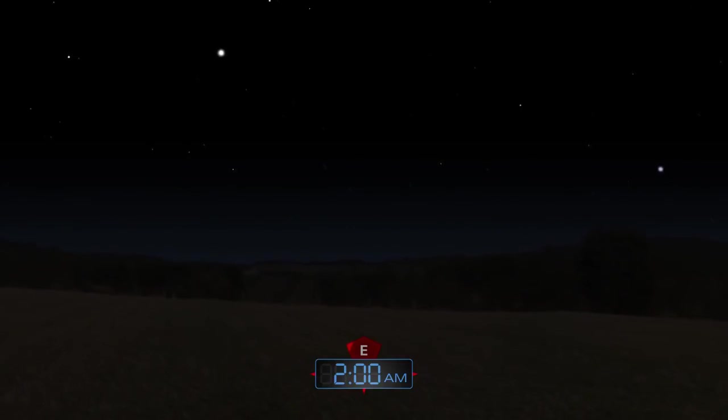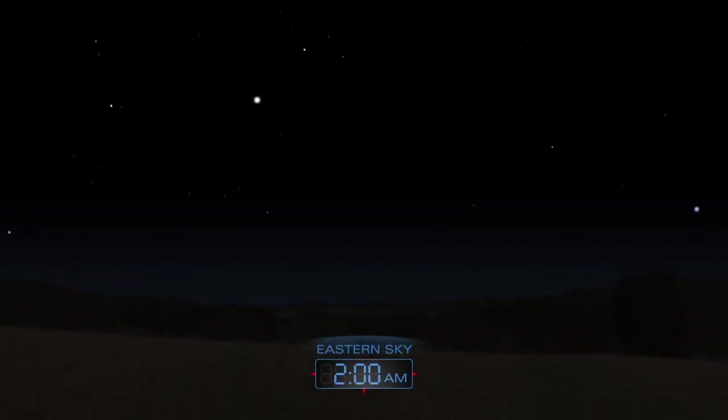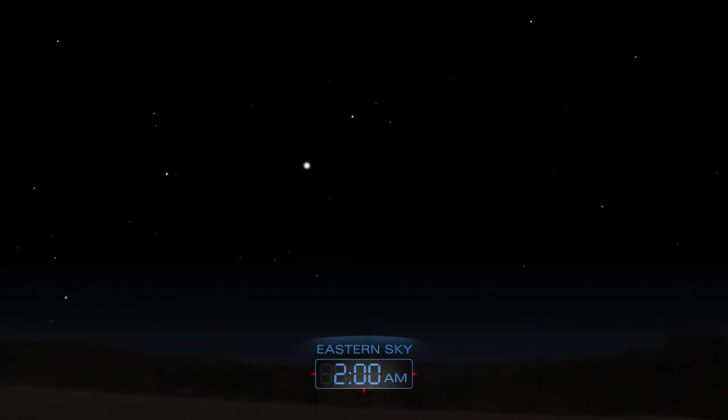The Quadrantid meteor shower peaks on the night spanning January 3rd and 4th. Sky watchers who brave the cold might spot up to 40 meteors per hour. The night sky is always a celestial showcase. Explore its wonders from your own backyard.